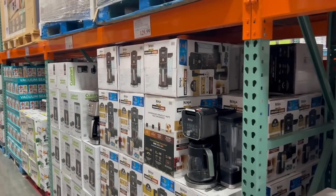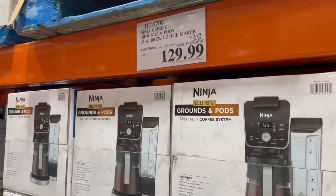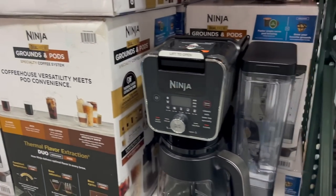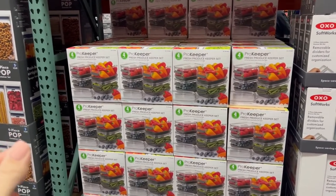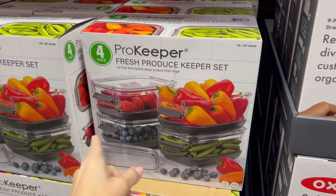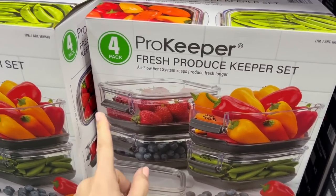Another gifting option for someone who loves coffee — this Ninja grounds and pod system is 30 off right now at $130. The cool thing is it brews Keurig K-cups and also brews your favorite grounds, so it's multi-purpose. For twenty dollars they brought back the fresh produce pro keepers — four of the little ones, which is actually my favorite size, for $20.